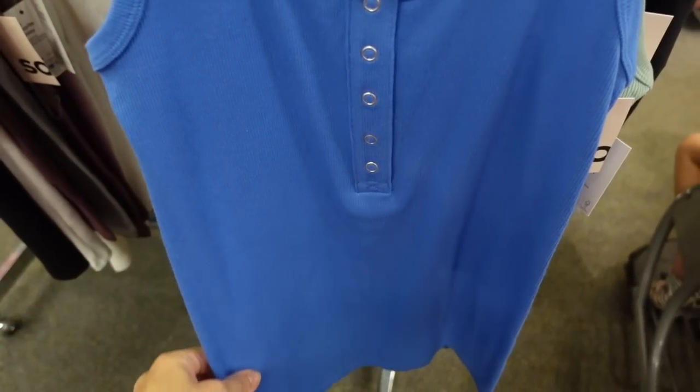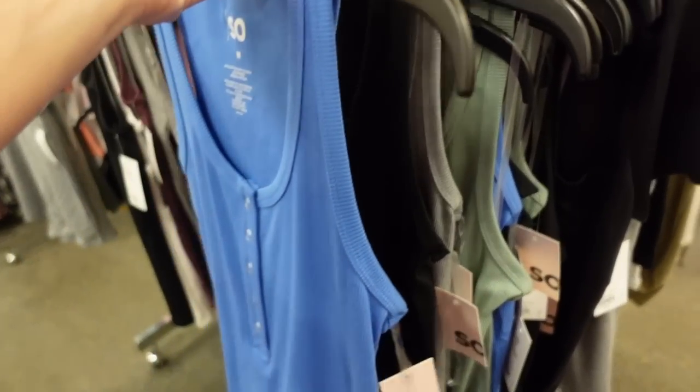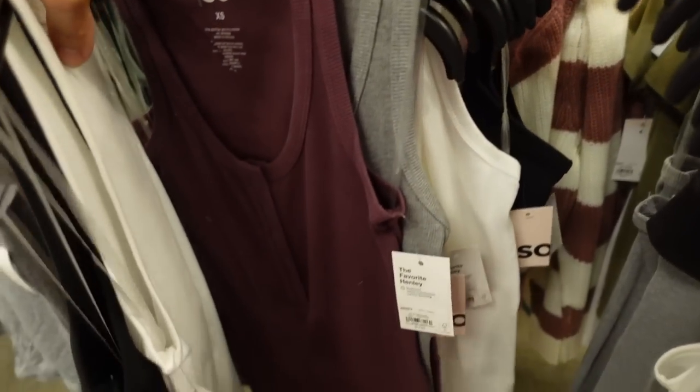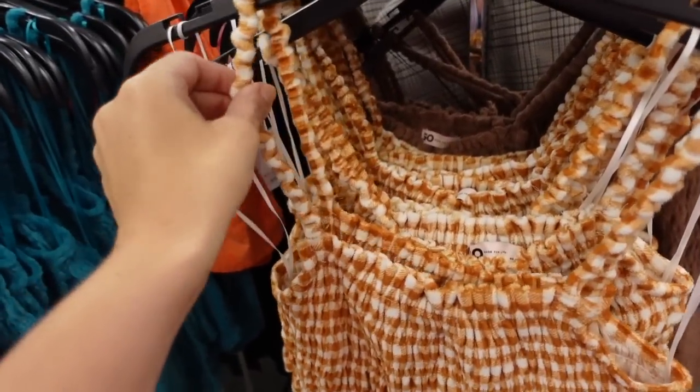New henley tanks from SOŸ. This one has a scoop neckline, really nice and fitted through the body with snap buttons, fitted through the back. In blue, black, and gray — they're $9.99. Also seeing a really pretty purple.